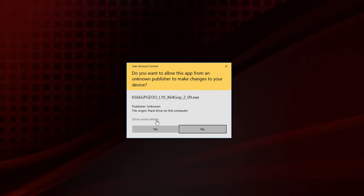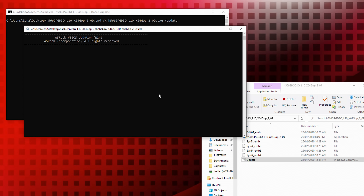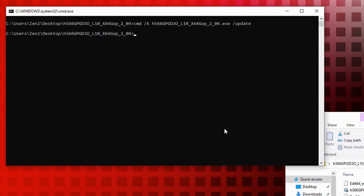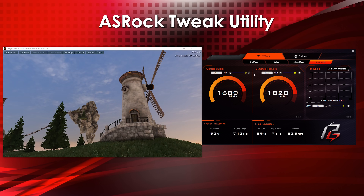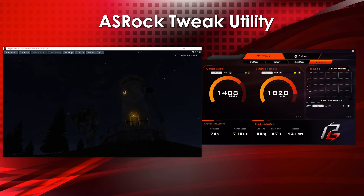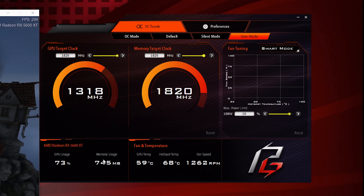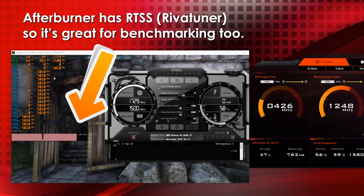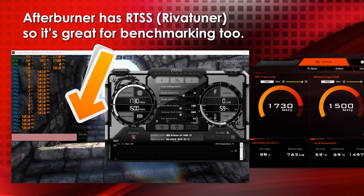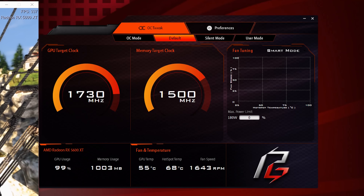First things first with this card, you can update the BIOS if you haven't already. Essentially all this is, is just downloading the file, opening up the update, and it does it all for you. Then you restart your computer and go back in to their OC Tweak program, which is very simple — and that's a good thing for some people. It won't compare to something like Afterburner where a benchmarker can utilize RivaTuner and get so much more. But what I do like about OC Tweak is how easy it is to select through the three different modes out of the box.